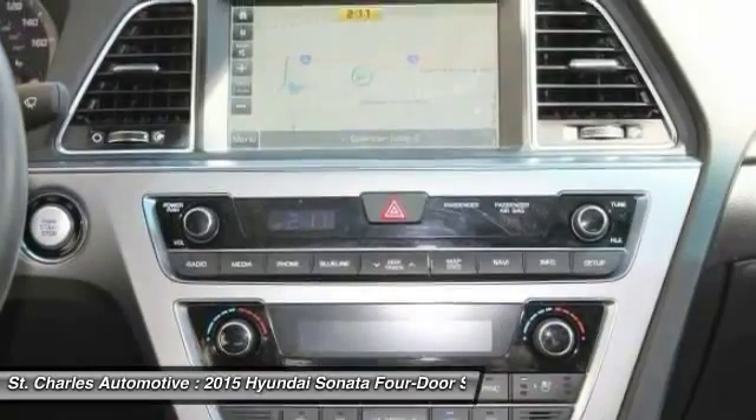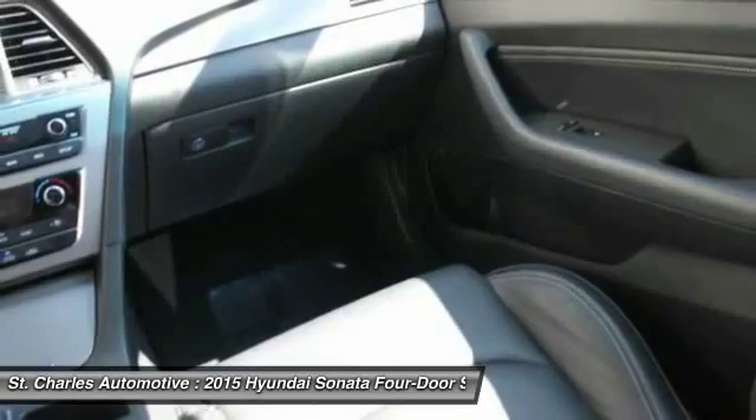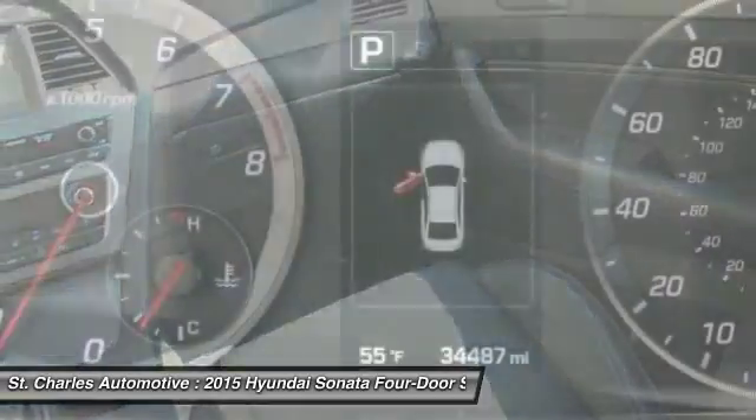Stability control, navigation system, keyless entry, backup camera, power lift gate, heated seats, leather wrapped steering wheel.